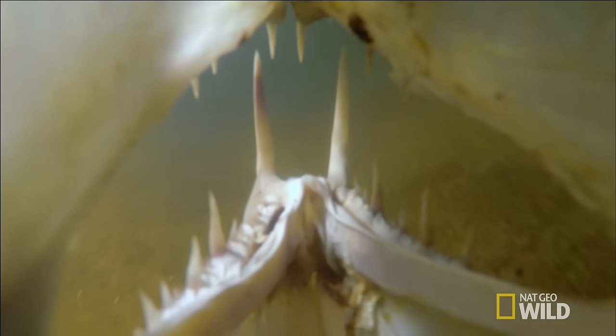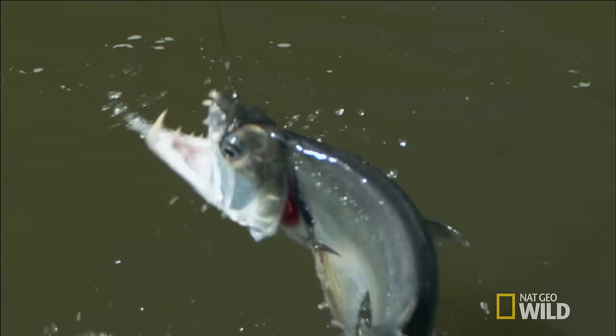When it encounters a meal, it swims at full speed, opens its jaws extremely wide, and impales its prey with a quick bite. It's an unusual and deadly strike.